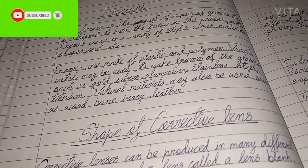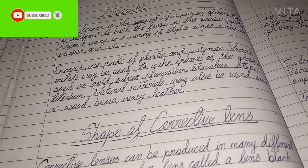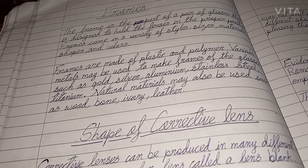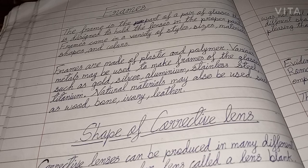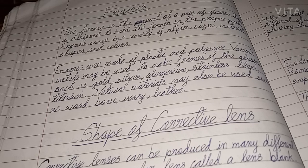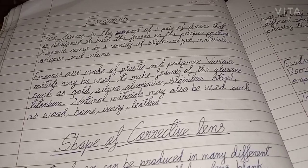Welcome to my channel Tudor's Learning. In this video we are going to learn about frames of eyeglasses and its history and the shape of corrective lens. So let's first start with the basic understanding of frames. The frame is the part of a pair of glasses that is designed to hold the lenses in the proper position.